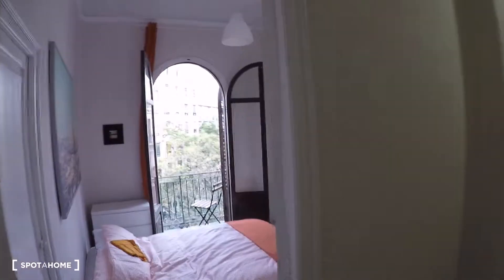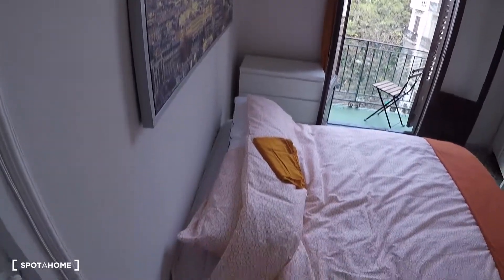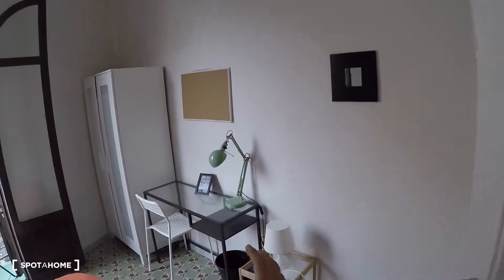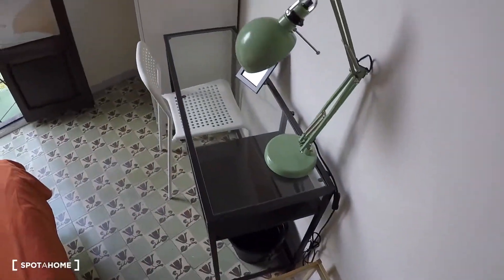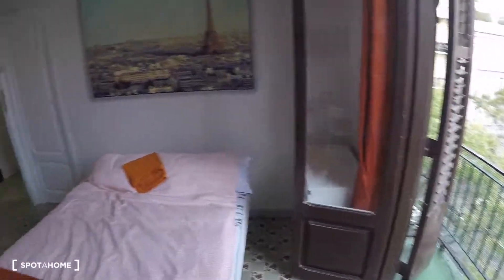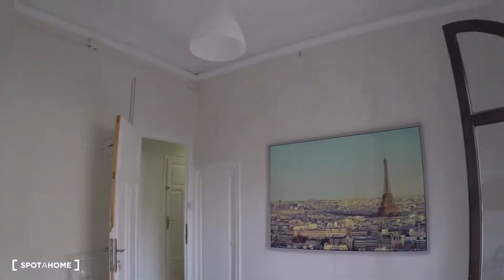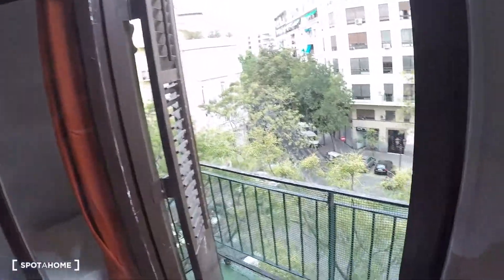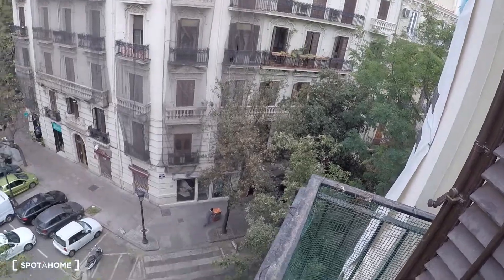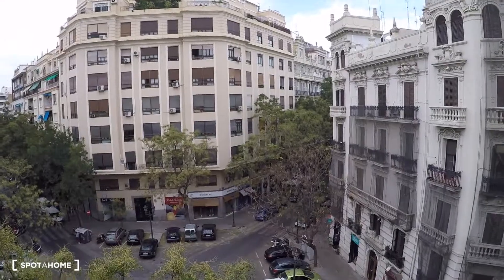Here we have bedroom number six, with a double bed, a desk, a chair, a little table with a lamp, a wardrobe, the rack, and a door to the balcony with street views of El Campanar.